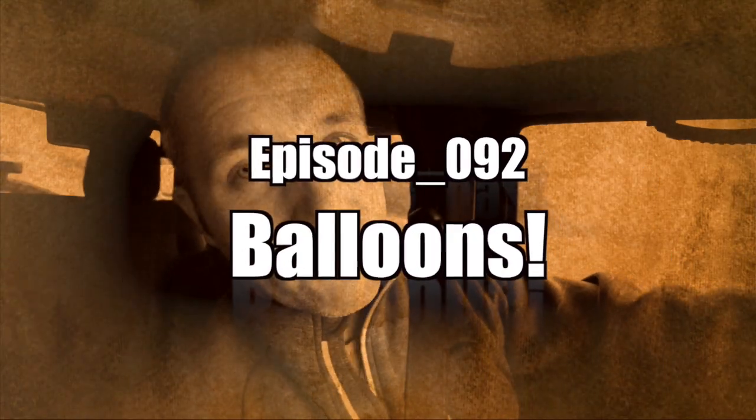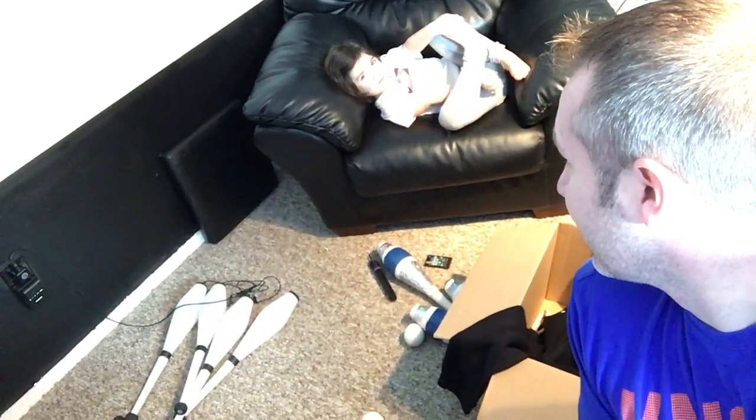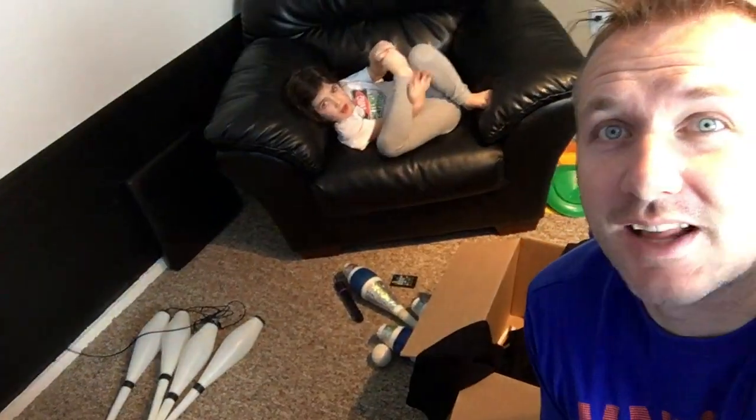Good morning, Internet. Sitting in my office right now, joined by that little girl right there. Who's feeling better? Somewhat better — much better than last night.